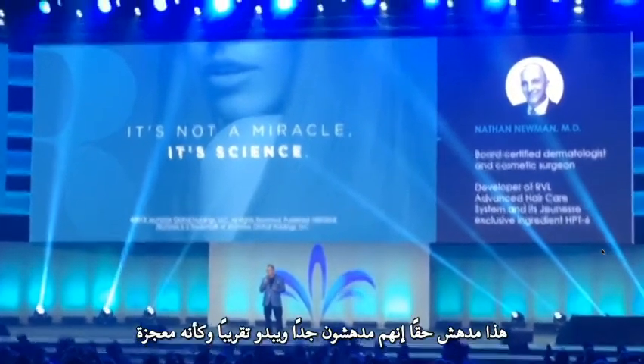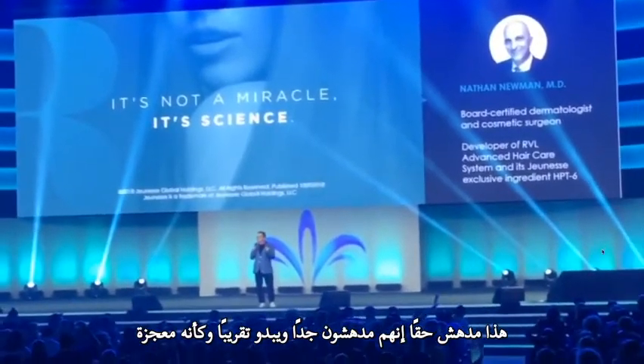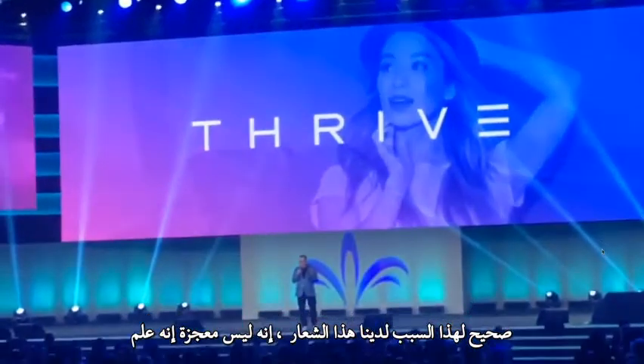I know you've seen before and after photographs that are really amazing — so amazing that it looks almost like a miracle. That's why we have this tagline: it's not a miracle, it's science.